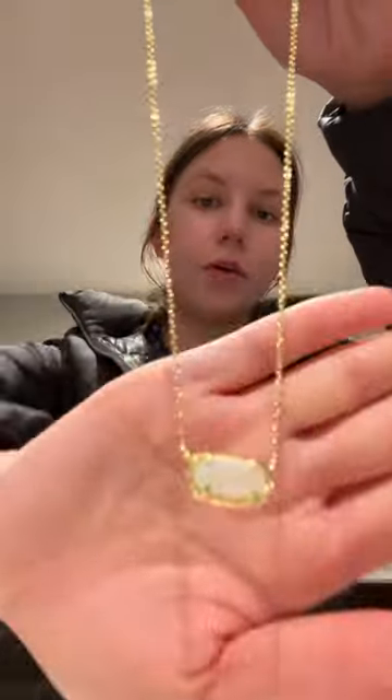Then I have this necklace, this chain, this little chain, and another one of these necklaces. Then I have a pink one, and I also have the matching bracelet. The two most recent things are this London blue and this dark blue — they are so gorgeous. Okay, that's it, bye guys, love you!